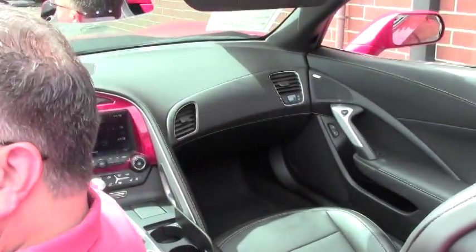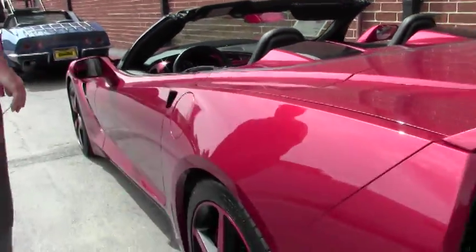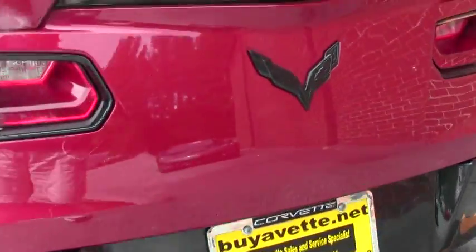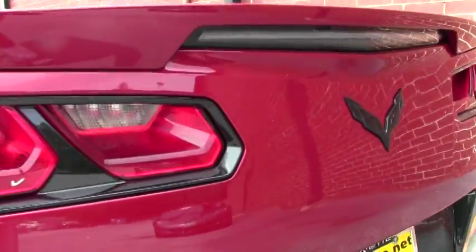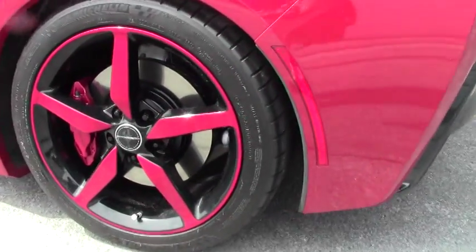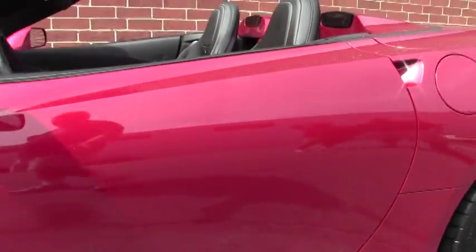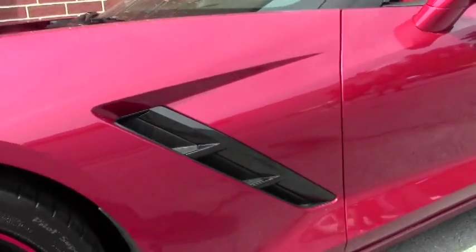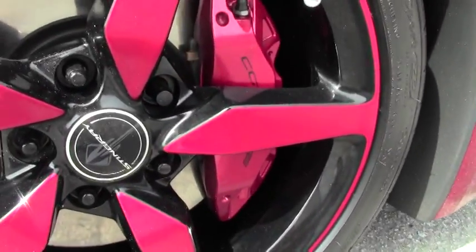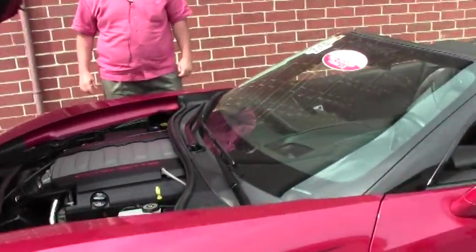Just because it sounds so good, we'll leave it running as we take a look. This is a loaded car. It is a non-Z51 car. The emblems in the back have been blacked out, and the emblems on the side have been removed. The paint on the car is in excellent shape, and with only 9,000 miles on it, you would expect that.